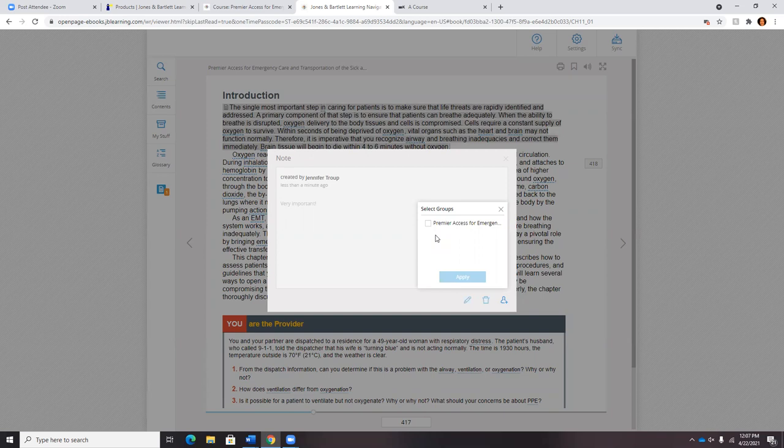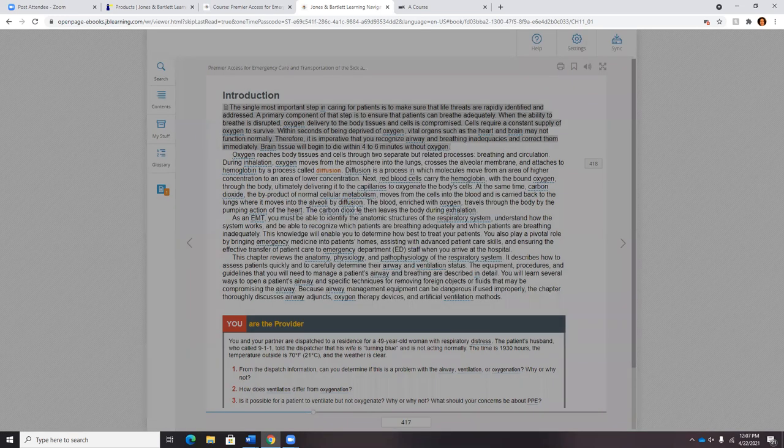Similarly, if you recommend a video, a third-party website, or — one of the most popular tools — a voice recorded note where you may add personal experiences or a deeper explanation of a concept, you can share that with students. You might just say, 'Hey, pay attention to this. It might be on your test.'